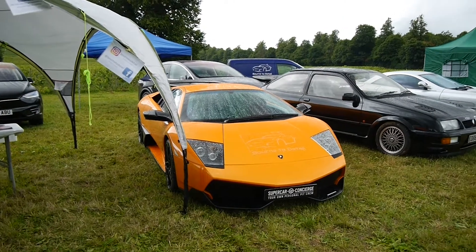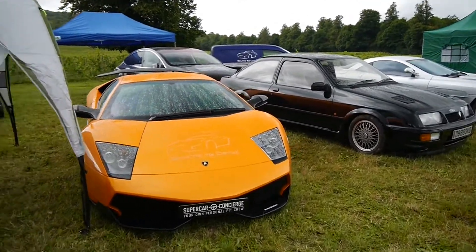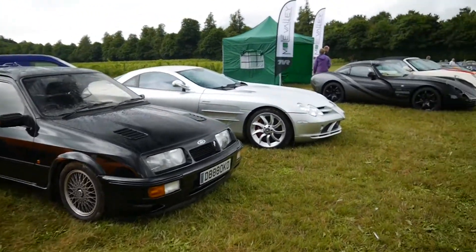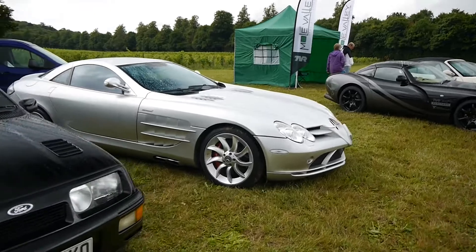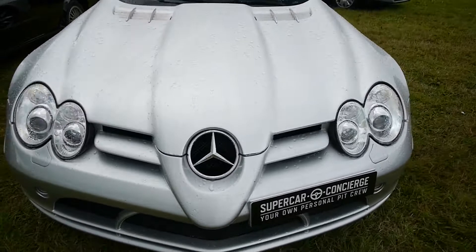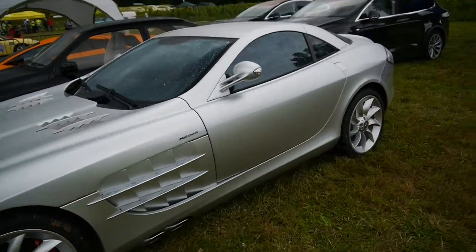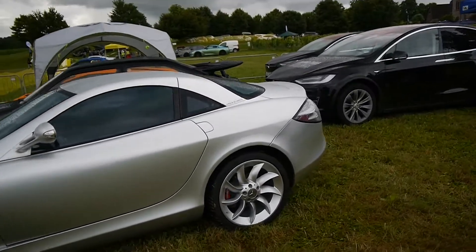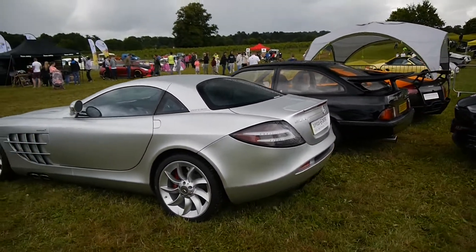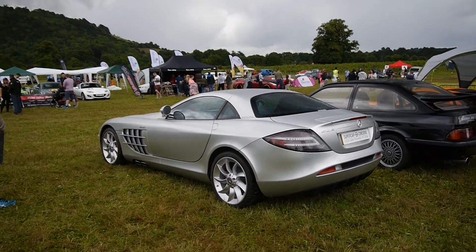So guys, starting here, this is from Supercar Concierge and we've got a lovely Lamborghini Murciélago SV here, Sierra Cosworth, check out this McLaren SLR. Love these. These were my dream cars growing up, so iconic. 5.5 litre supercharged V8 — obviously this is a partnership with McLaren. Lovely.